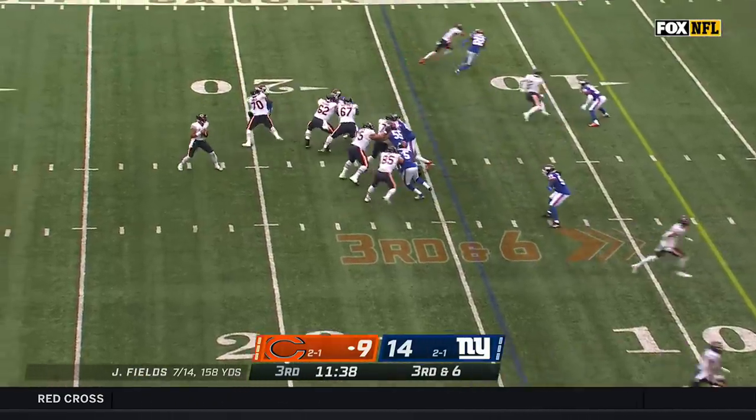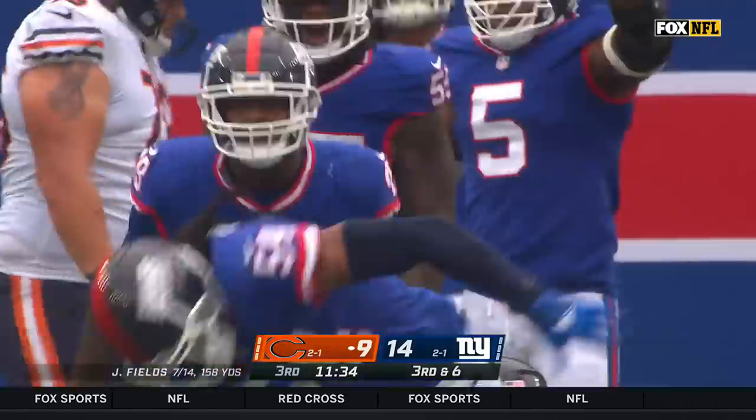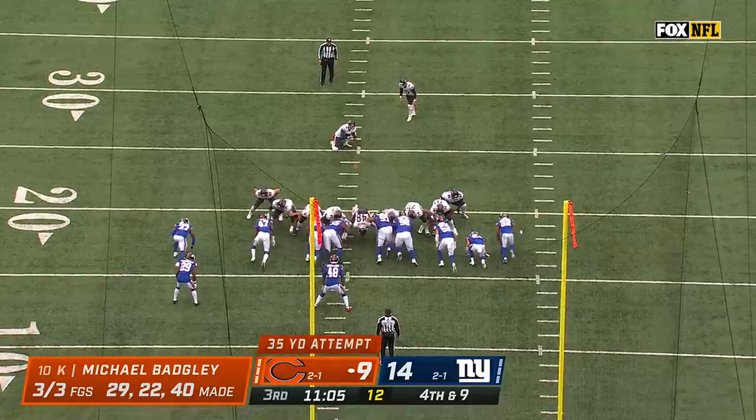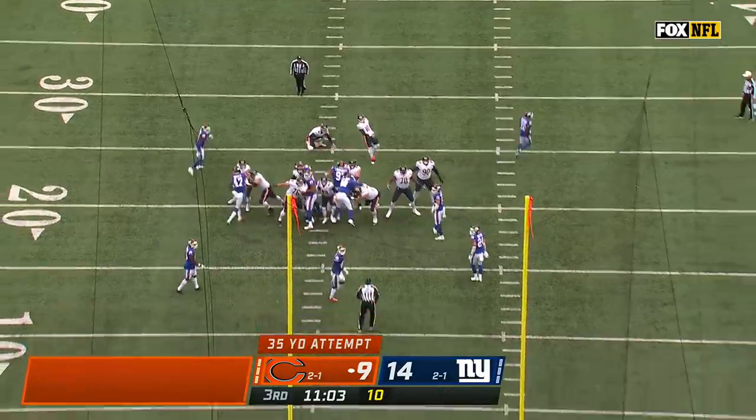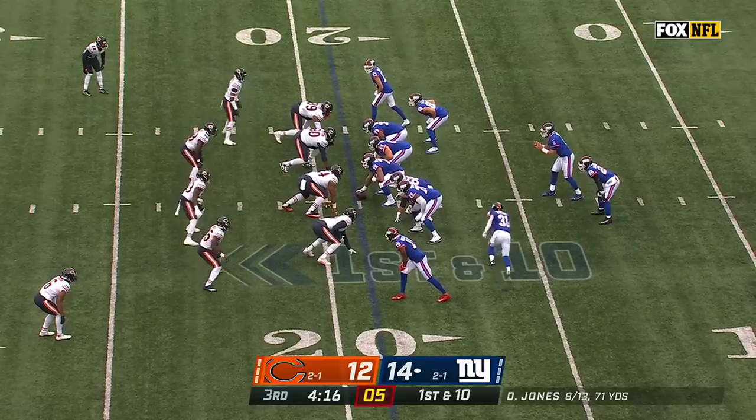Third and six — here comes heat, it's picked up. Fields dumps it off but nowhere to go for Cole Kmet. The Bears tried out a few kickers this weekend, and Michael Badgley has gone four for four, just out of necessity.